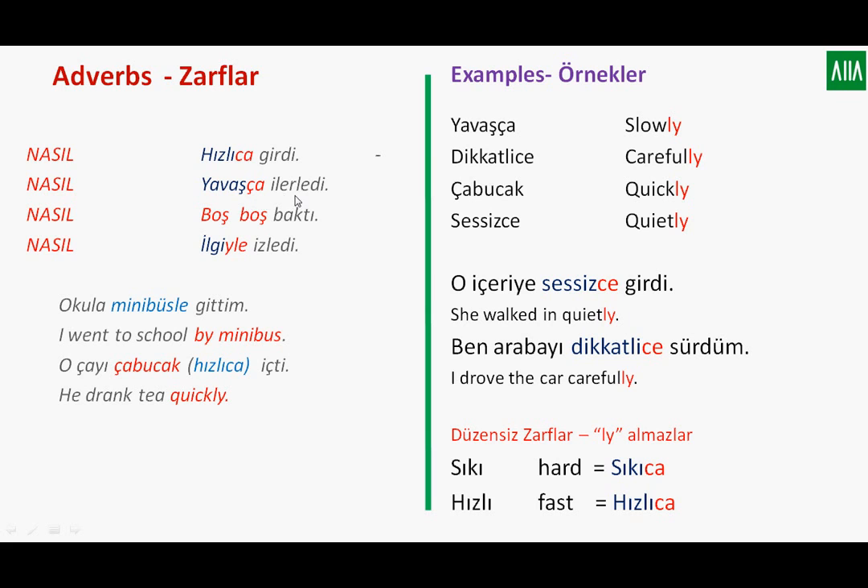More examples: yavaşça ilerledi — he moved forward slowly. Boş boş baktı — he or she looked blankly. İlgiyle izledi — he watched interestingly.